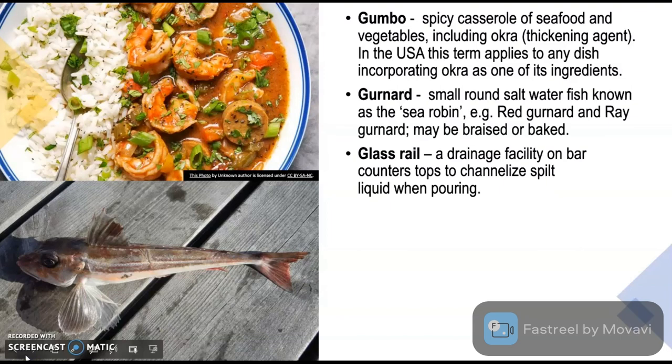Glass Rail is a drainage facility on bar counter tops to channelize spilt liquid when pouring. Having a glass rail is a must for any bar to avoid any kind of spillage or mess that is created during the making of cocktails.